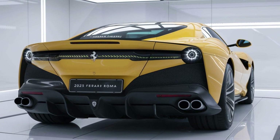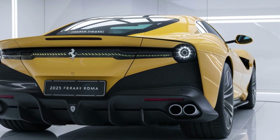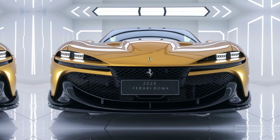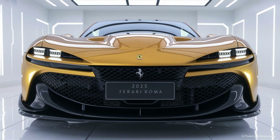The 2025 Roma includes driver assistance features like adaptive cruise control, lane departure warning, automated emergency braking, and a 360-degree camera system, ensuring both high performance and safety. Along with the central touchscreen, the Roma is equipped with Apple CarPlay, Android Auto, and a premium sound system, ensuring connectivity and entertainment during your drives.